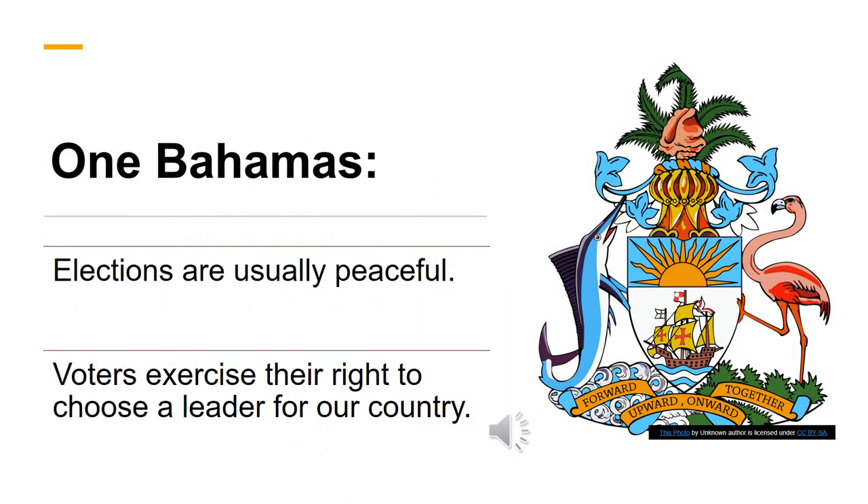In the Bahamas, elections are usually peaceful. Voters exercise their right to vote and choose a leader with little or no trouble. But in some countries, people are threatened if they do not vote for a particular party, and in these places, election day may be marked with violence.